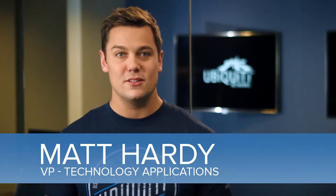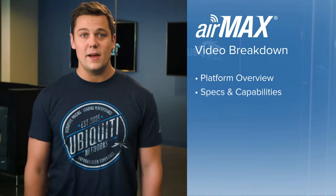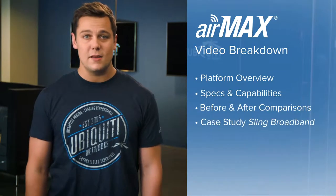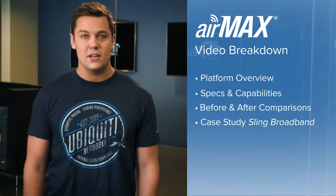Hello everyone, I'm your host Matt Hardy. Today I'm going to introduce you to AirMax by Ubiquiti Networks, a revolutionary outdoor wireless network platform. In this video we'll be discussing the AirMax platform overview, specs and capabilities, review a case study, and explain what we're doing to help change the world.